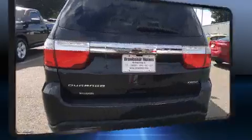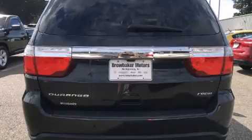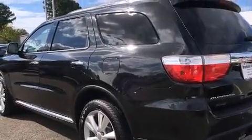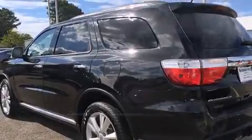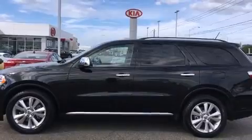Dodge prioritized practicality, efficiency, and style by including front and rear reading lights, a rear window wiper, a tachometer, automatic dimming door mirrors, a power liftgate, and power front seats.